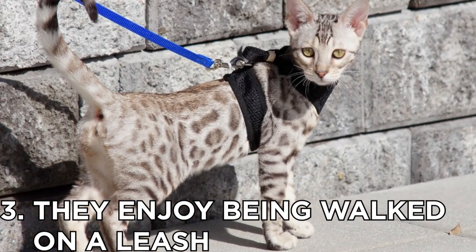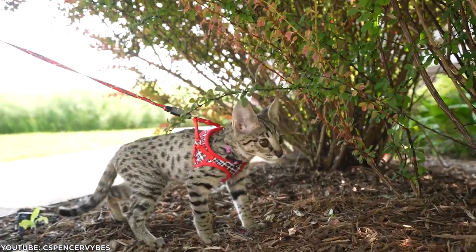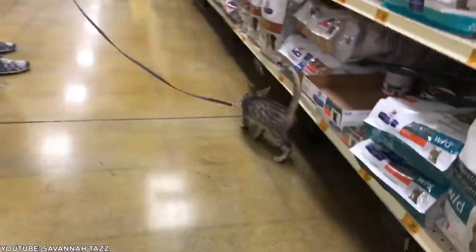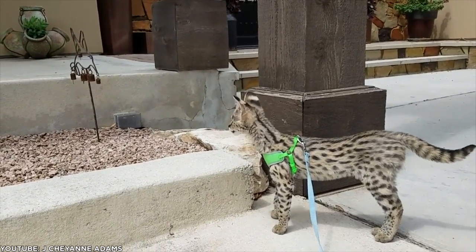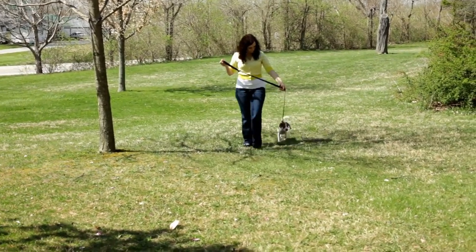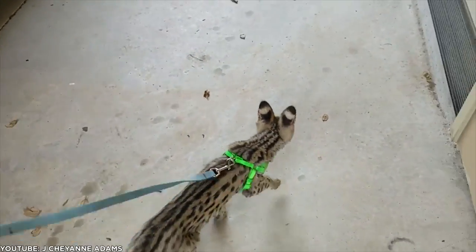Number 3: They enjoy being walked on a leash. Savannahs aren't typically lap cats — their active nature precludes long periods of sitting still and being petted. Have you ever wanted to own a cat that you could stroll around the block with? Savannah cats can be leash trained successfully. This requires practice and patience, but the pleasure of walking your cat through the park is well worth the effort. Keep in mind, while they may behave like dogs, Savannahs are still felines. Their necks can't handle the kind of pressure you'd use while leash walking a dog. Instead, use a walking jacket or harness especially made for a Savannah cat's unique build.